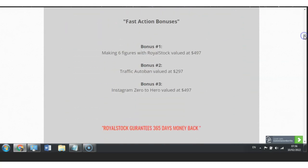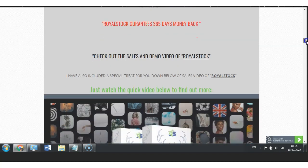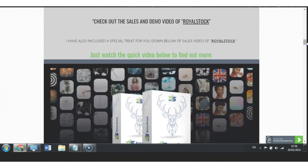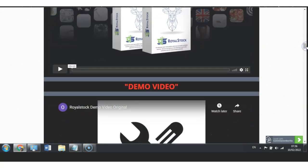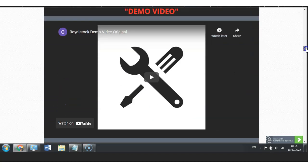I have also included the bonuses that Royal Stock itself offers you once you grab this offer. They are offering bonus one: Making Six Figures Within Royal Stock, valued at $497. You also get bonus two: Traffic Auto Ban, valued at $297. And you also get bonus number three: Instagram Zero to Hero, valued at $497. These bonuses are included on behalf of Royal Stock itself. I have also included the sales video and the demo video, so all the information is already included on my bonus page — I have done my homework for you.